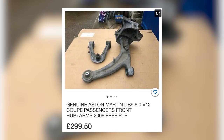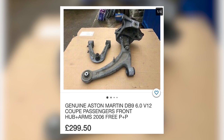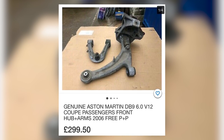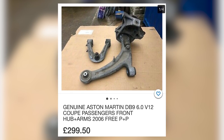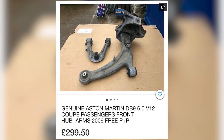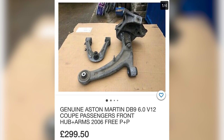Next, we've got some Aston Martin suspension arms and uprights. These are typically taken off because the bushes fail. We can't zoom in on them and check that out. We don't know if the car has been in a crash. For 300 quid, these are just components I wouldn't even consider buying.